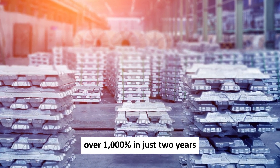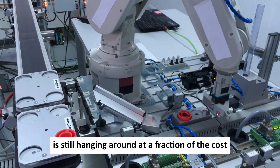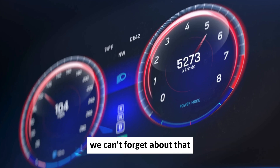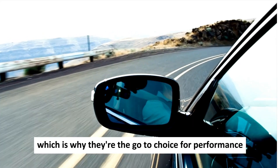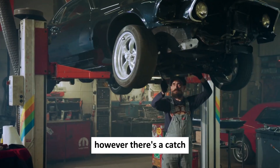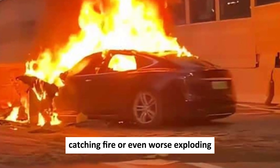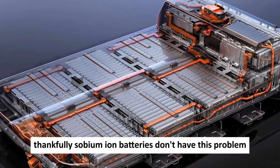Lithium hydroxide has skyrocketed over 1,000% in just two years, while sodium hydroxide is still available at a fraction of the cost — sodium is clearly the budget-friendly choice. Lithium-ion batteries are known for their high energy density and power, making them the go-to choice for performance and long-range Tesla models. However, lithium-ion batteries have a safety issue called thermal runaway, which can cause electric vehicles to catch fire or even explode. Thankfully, sodium-ion batteries don't have this problem.